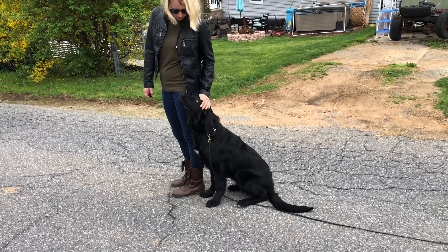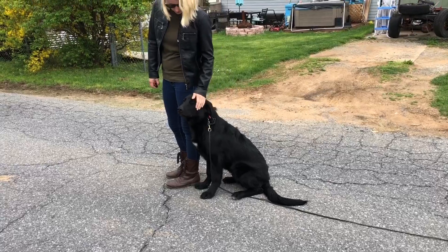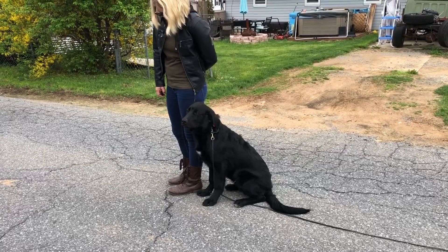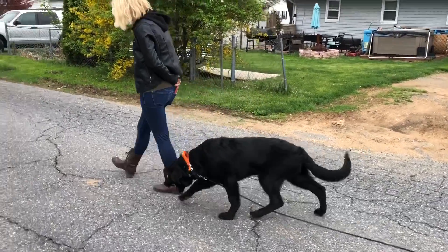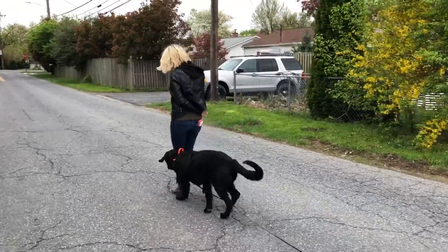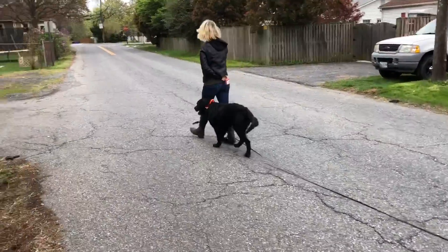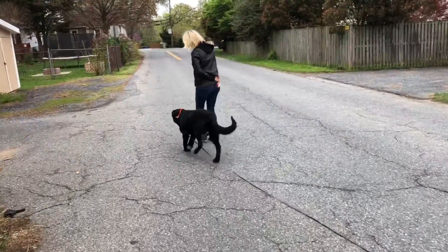He's doing an excellent job. His entire walk this morning was off-leash, dragging a long line for safety of course, but we never had to use the long line. Everything is with our verbal commands and e-collar for accountability. He's got a few days left with us and he is good to go home soon. Thanks for watching.